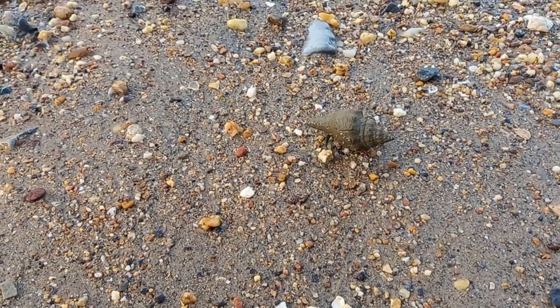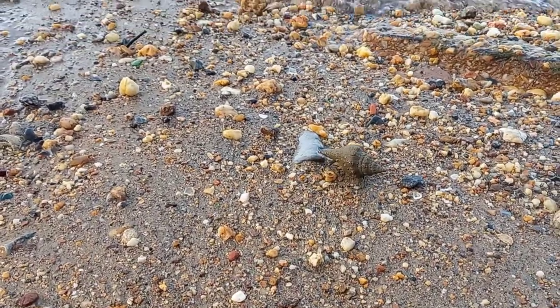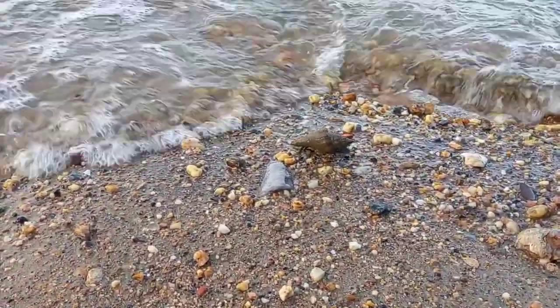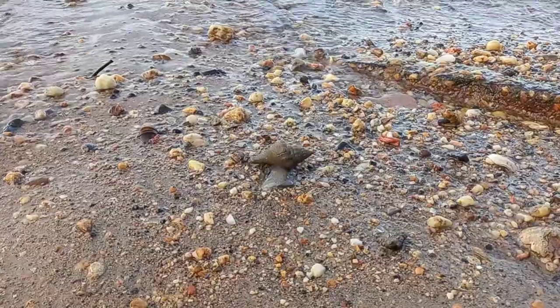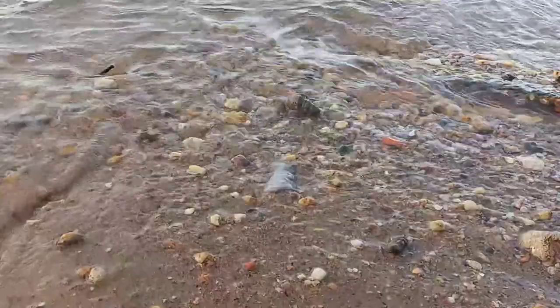They wedge themselves sometimes between rocks to blend in, and they hang out with snails, so you may mistake one of them for a snail. Trinidad and Tobago has a good bit of crab species for our small twin island republic. We only have two freshwater crab species, and the rest are brackish to coastal crab species.